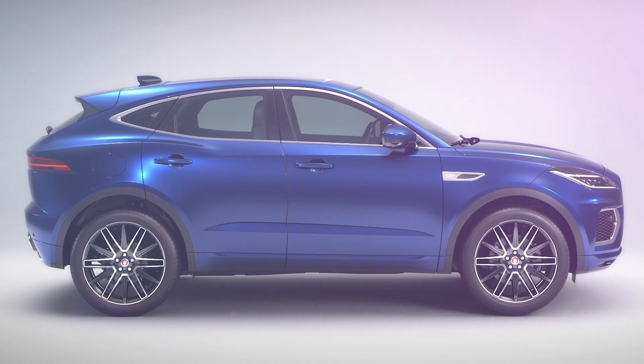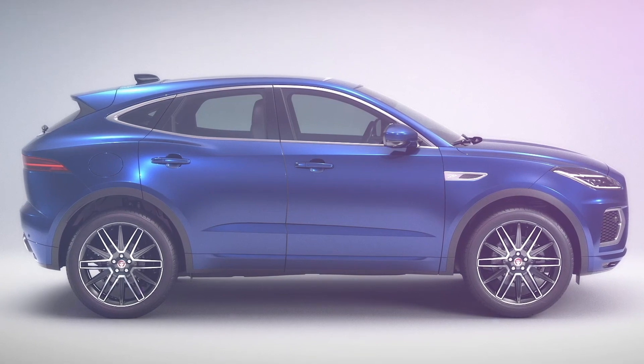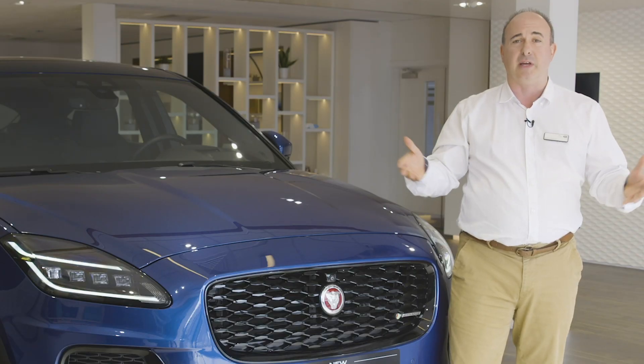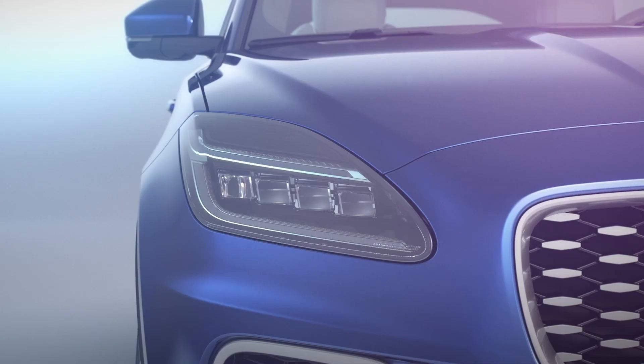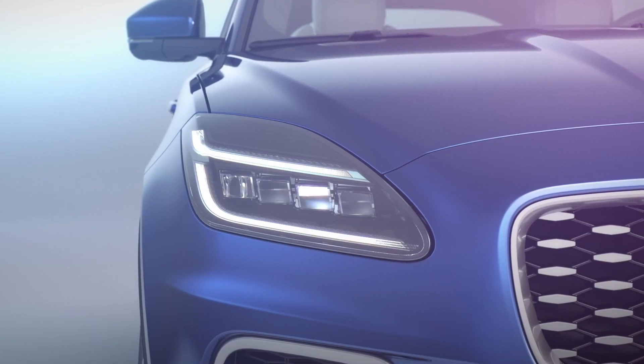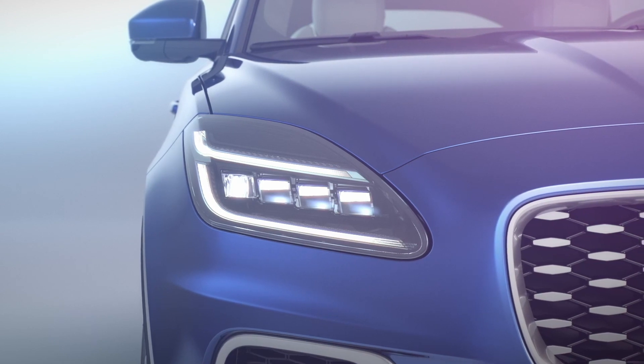The dynamic roofline and steeply raked rear window contain the hints of a coupe. Jaguar designers always believe they're building a sports car. The new front grille and bumper meshes are framed by the updated standard LED headlights, offering a highly focused beam and a tone of light close to daylight.